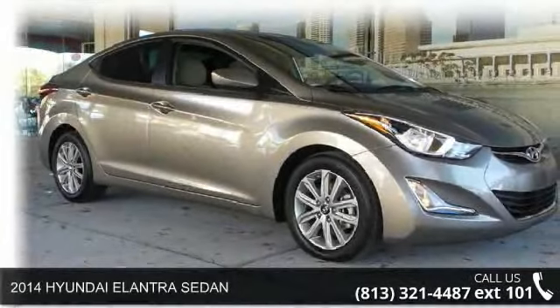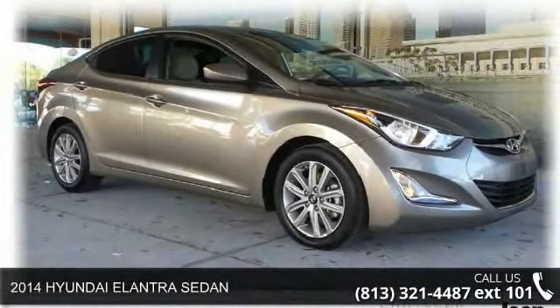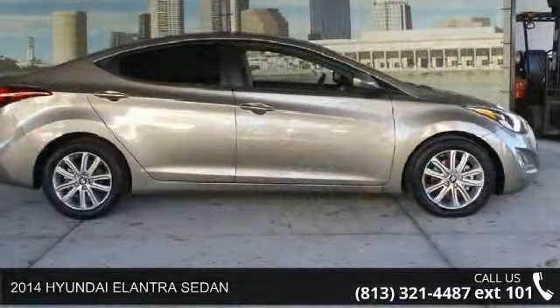Imagine yourself in this 2014 Hyundai Elantra sedan. This may be the set of wheels you've been looking for.